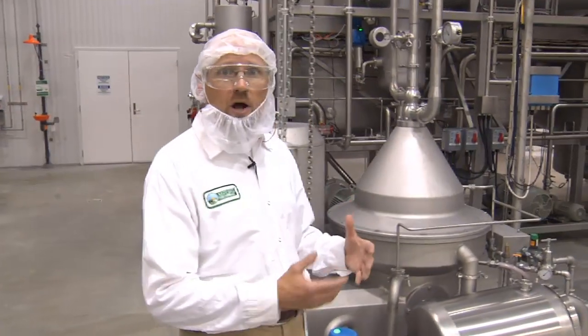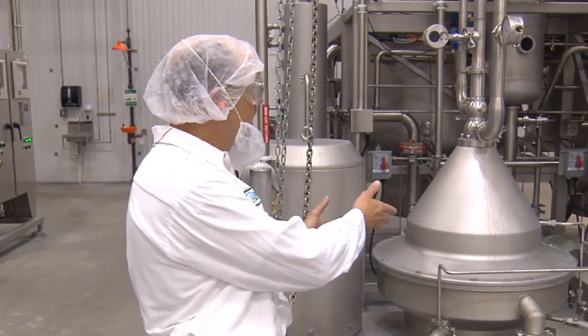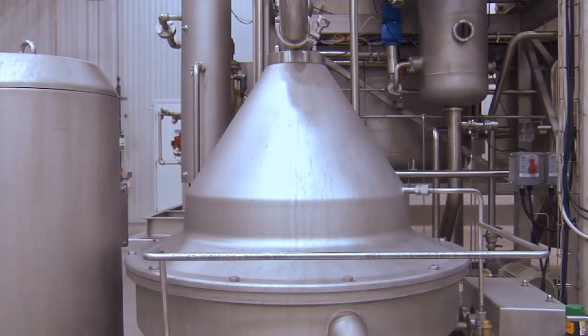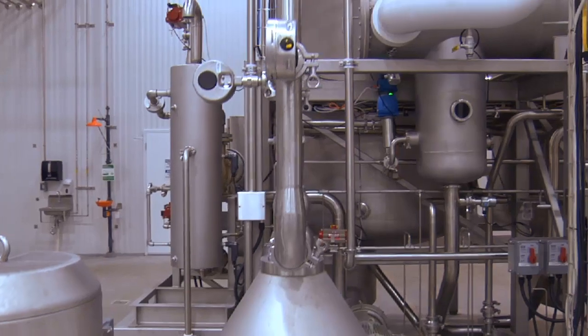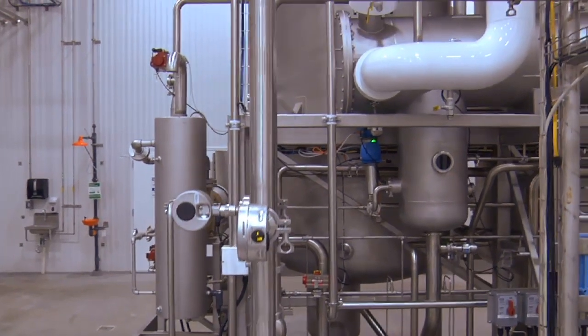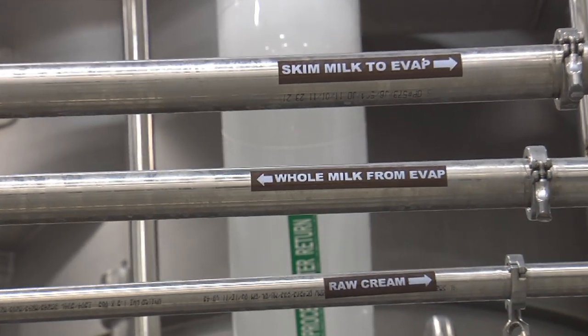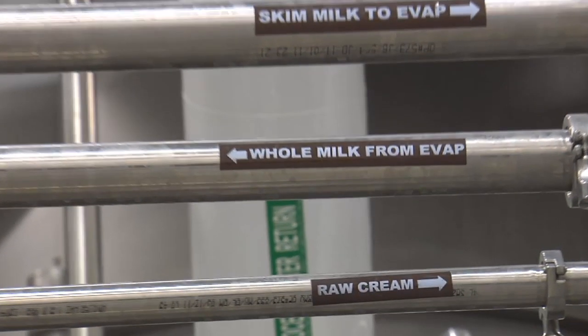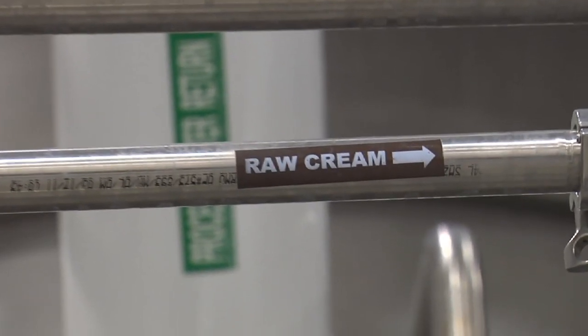The next step in our milk process is to separate the milk. We take raw, unpasteurized milk to this unit here. This unit is what's called a separator. The separation takes place by spinning. As the raw milk moves through the separator, it moves into two separate parts — skim milk and cream, which is the fat portion. From this point, milk moves up through these two pipelines and goes to the evaporator behind me or to the cream pasteurization unit.